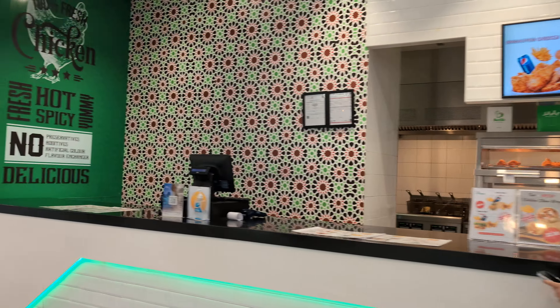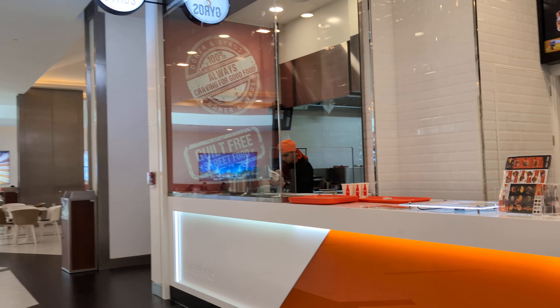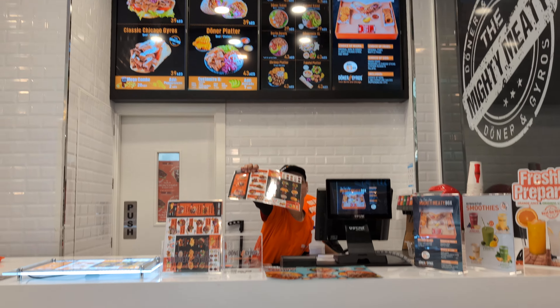Okay, so now Burger King. And there's — it's like shawarma, yeah. Doner — Doner and Gyros. That's the one.